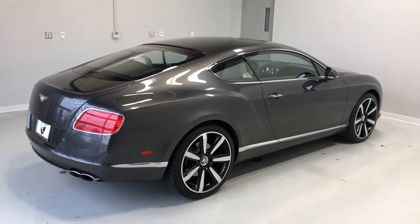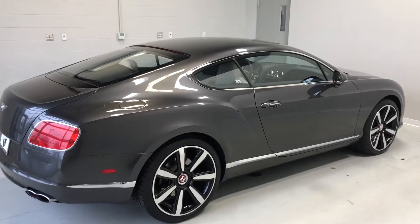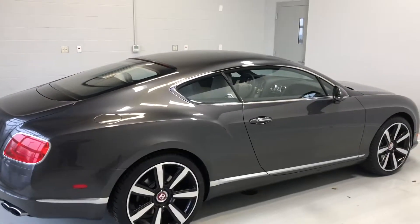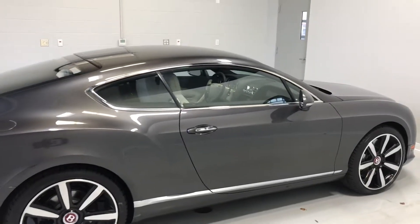Hey, good afternoon everyone. This is Benjamin here at The Collection by Coast to Coast Imports. And today I'm going to bring you a walk-around video of this beautiful 2014 Bentley Continental GT V8.